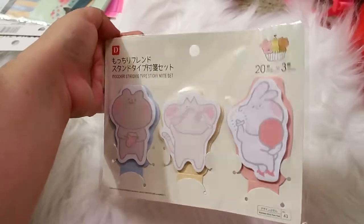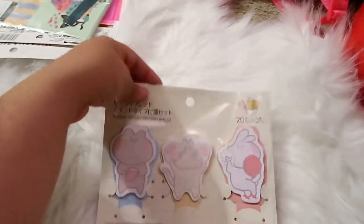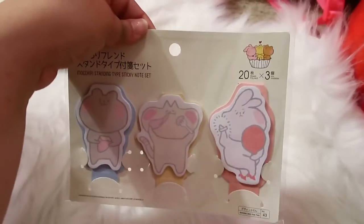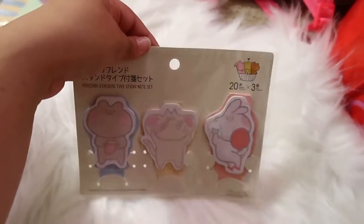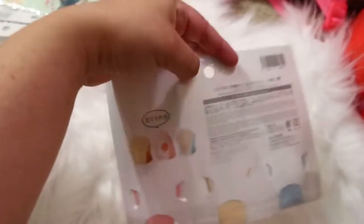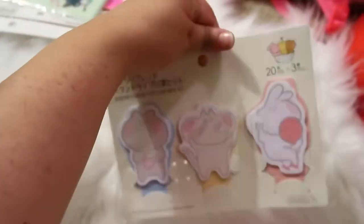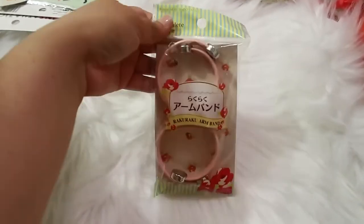I also found these really cute little post-it notes. I love the little characters — you get three packs and 20 sheets of each character, so I thought that was a pretty cool deal. You can also stand up the little sticky notes, which I thought was cute. I was happy when I found those because I hadn't seen them at other Daisos.